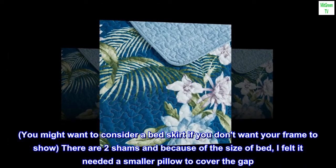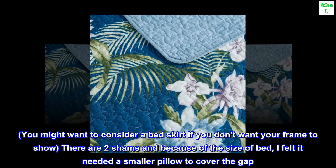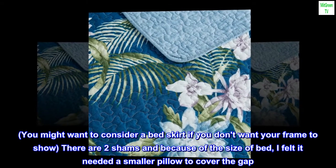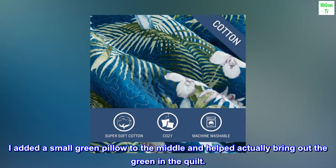You might want to consider a bed skirt if you don't want your frame to show. There are two shams and because of the size of the bed I felt it needed a smaller pillow to cover the gap. I added a small green pillow to the middle, which helped bring out the green in the quilt.